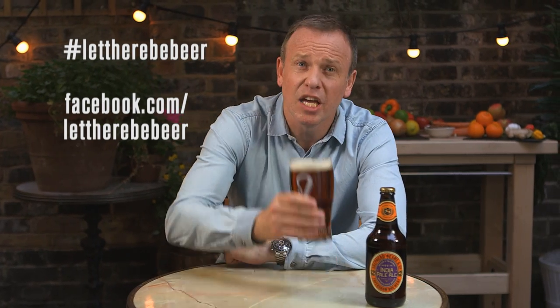And don't forget you can get the full recipe for that dish right here on the Let There Be Beer site. And to keep bang up to date with all things beer, follow us on Twitter or at facebook.com/LetThereBeBeer. Cheers!